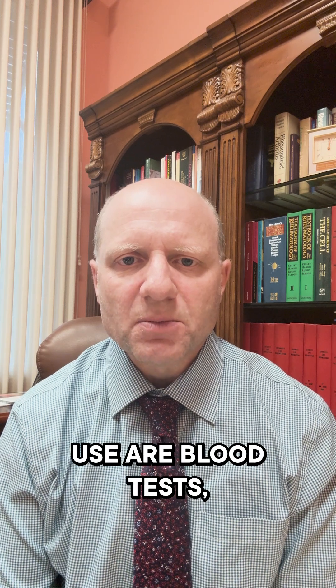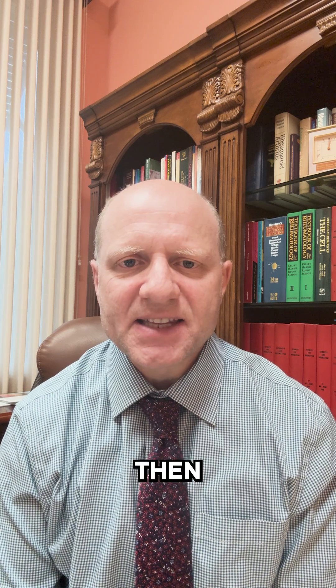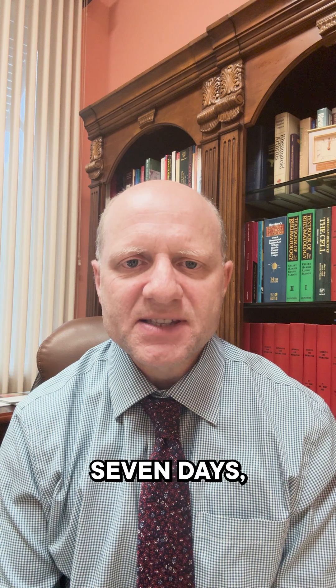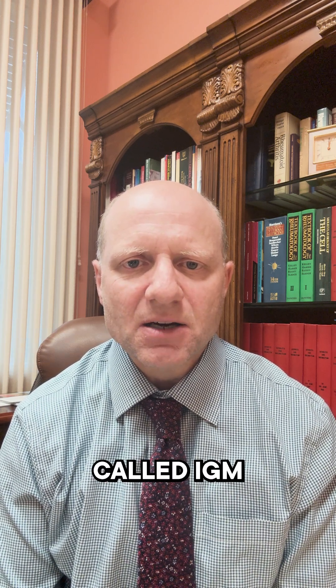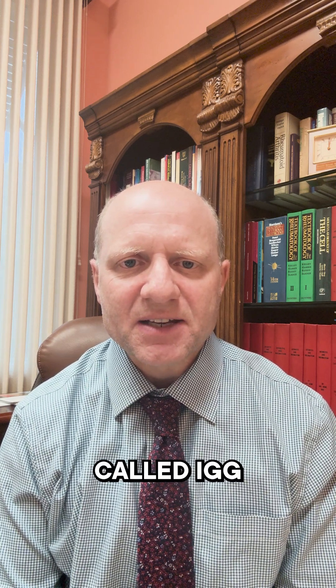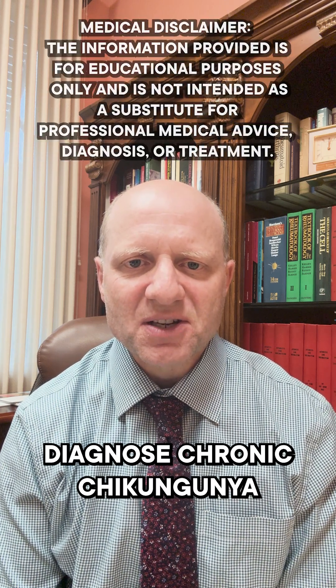So how do you diagnose chikungunya? Healthcare providers use blood tests. If you have had the symptoms of chikungunya for less than seven days, then a PCR test should be ordered. If you have had symptoms for more than seven days, then antibody tests should be ordered. There is an antibody test called IgM, which helps diagnose acute chikungunya. And then there's an antibody called IgG, which helps diagnose chronic chikungunya.